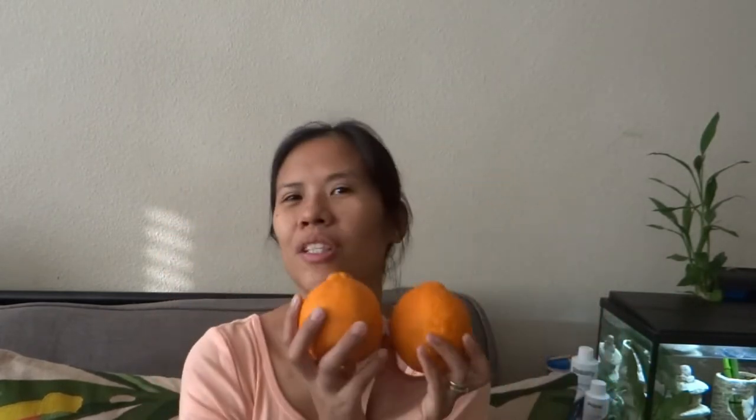This product was introduced to me by my co-worker and it's really our family's favorite right now. What's exciting about this product is you can only find it in the store for a few months, not the whole year round, so grab as much as you can. Without further ado, let's begin — this is Sumo Citrus oranges.